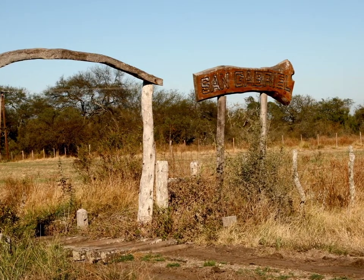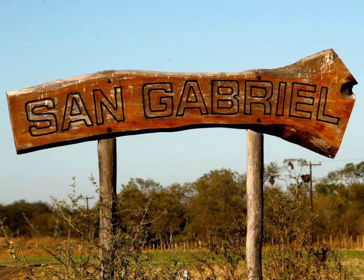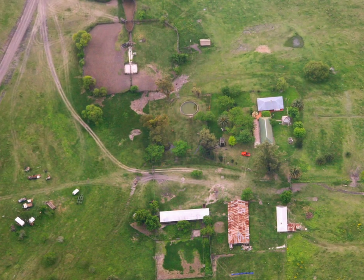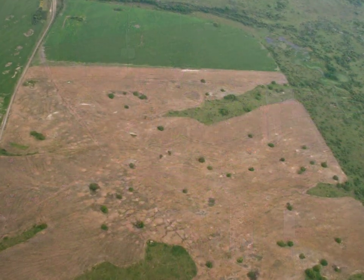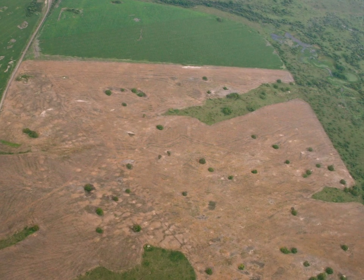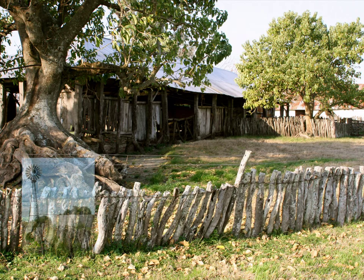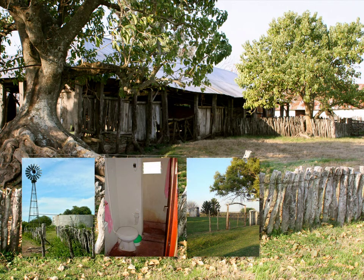Just a while back we bought a junker farm called San Gabriel. It was a true mess — it had seen better days. It looked like a bomb had dropped where the Air Force was using the farm for bombing practice. Everything was in a shambles: unmaintained, filthy, badly designed, or simply falling down.